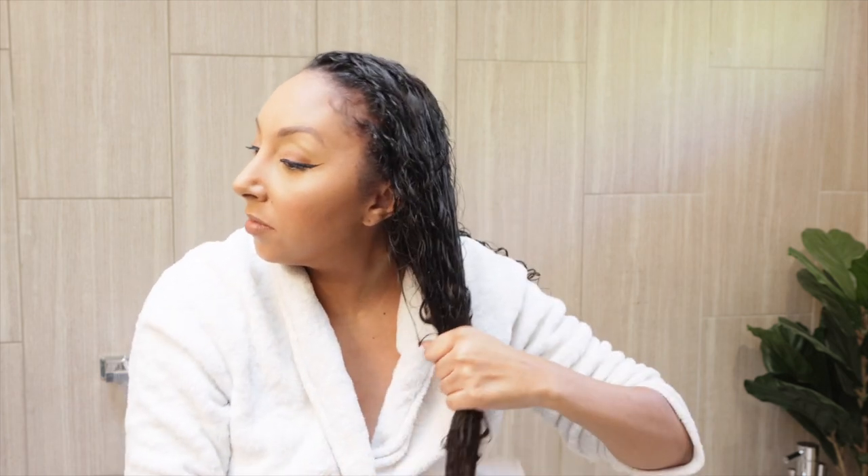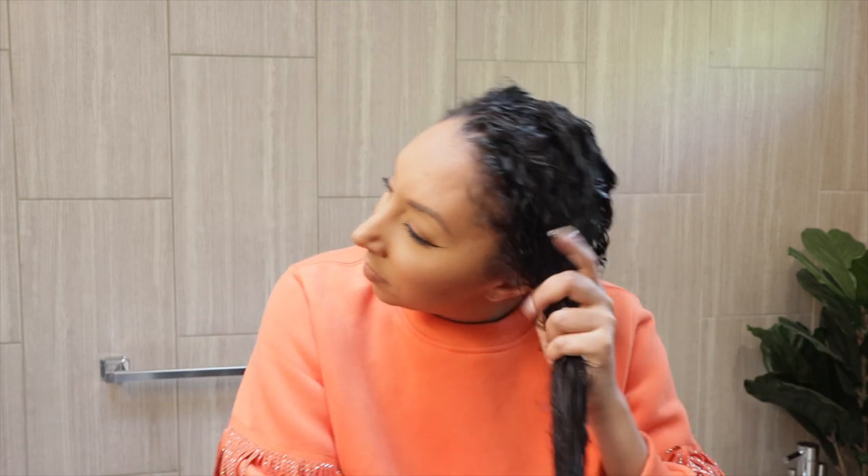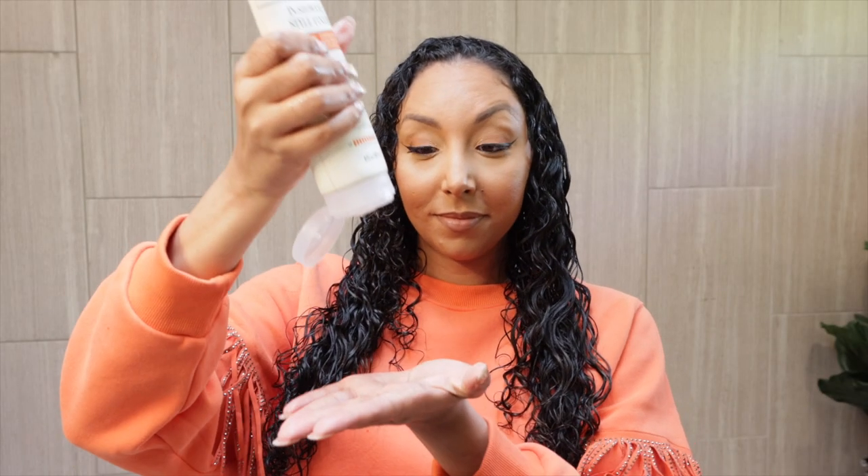For my stylers, I use the CurlSmith Hold Me Softly Style Bomb, a styling cream for curly and wavy hair. It's a lightweight soft hold cream that will chill out your gel. Then on top, I'm going to add the In-Shower Style Fixer, which is a level 10 extreme hold styling gel. But when I pair it with the Hold Me Softly Style Bomb, it gives me less hold. So if the Style Fixer is a little too strong or sticky for you, use the Hold Me Softly first — they make a great team.